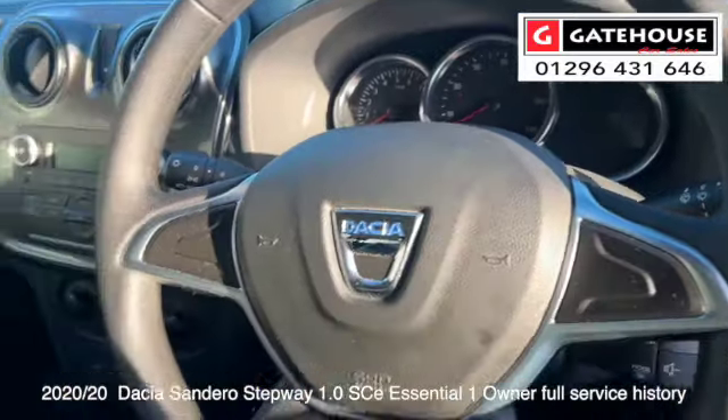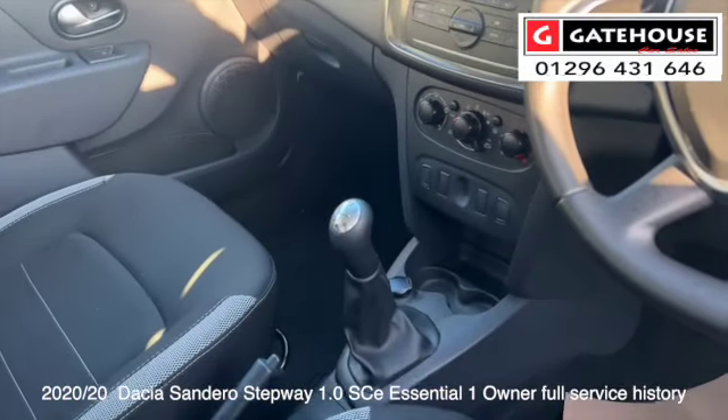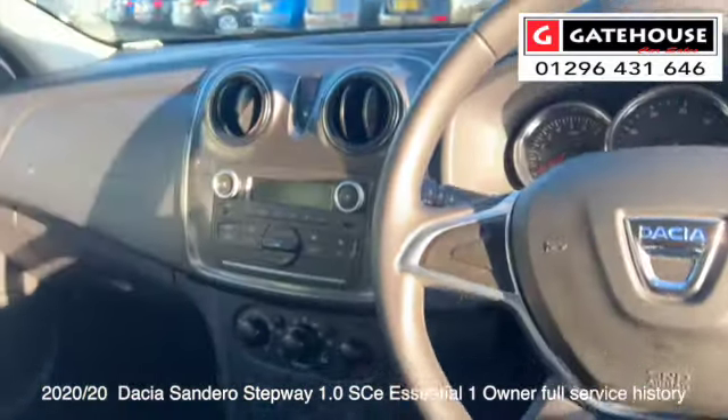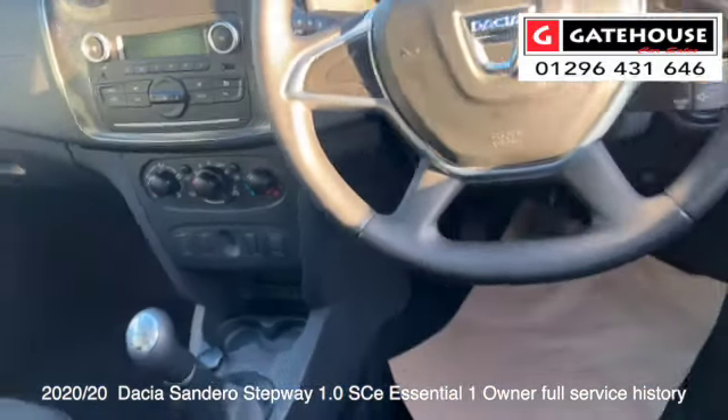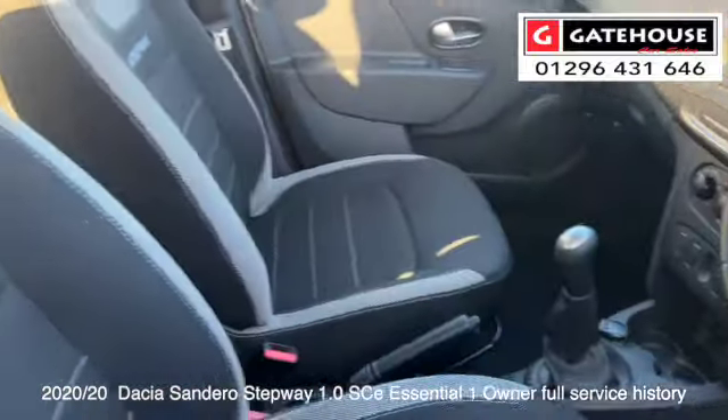It's had just over 14,000 miles. It's a five-speed manual gearbox, DAB radio in there, it's got air conditioning as well as front electric windows. I'll just pop you into the rear of these cars.